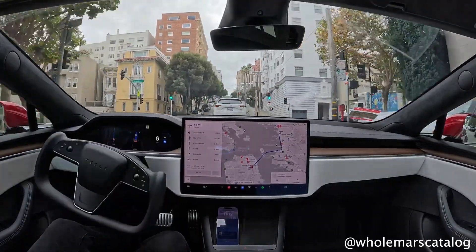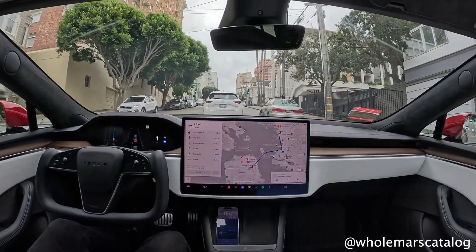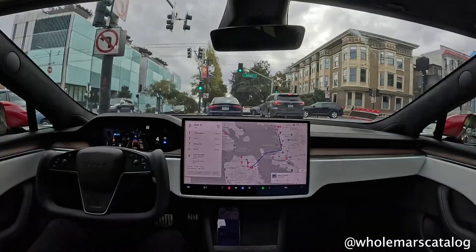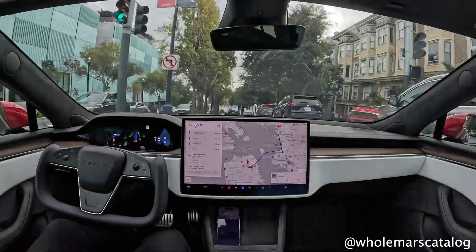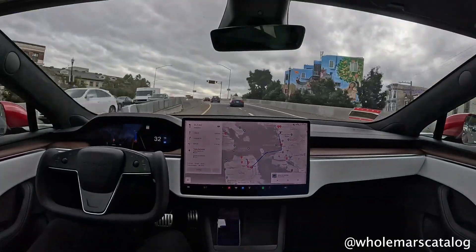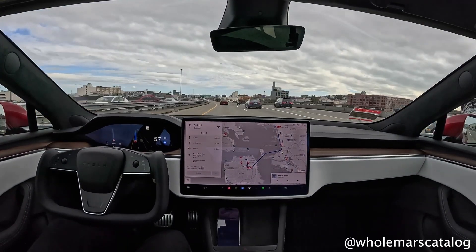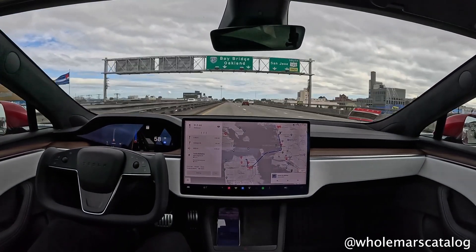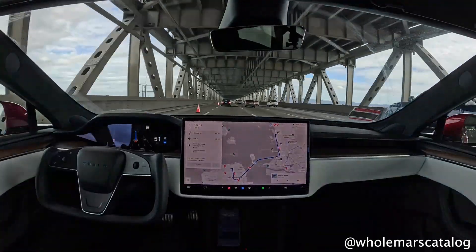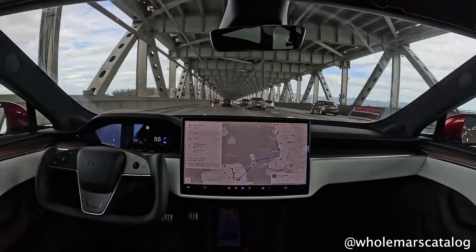This means the videos the system is watching have the exact same perspective as the car will have when actually driving in the real world. There is no difference to the car between watching videos from other Tesla vehicles' perspectives and its own perspective out on the road. That is how it generates so much driving experience and uses AI to get so good at making predictions. A self-driving future is just a matter of time — the stage is set, and now it's just about scale.